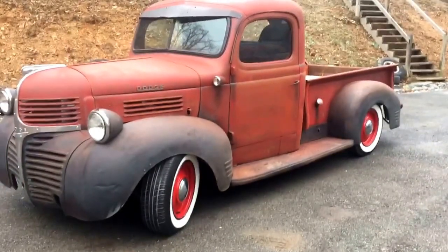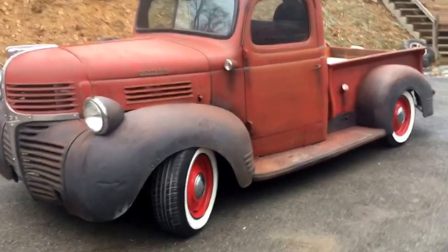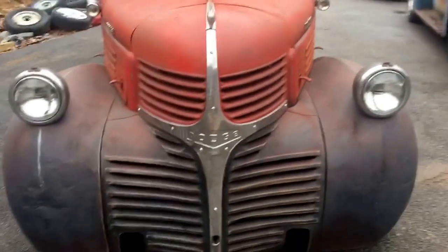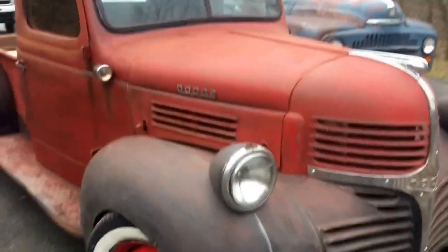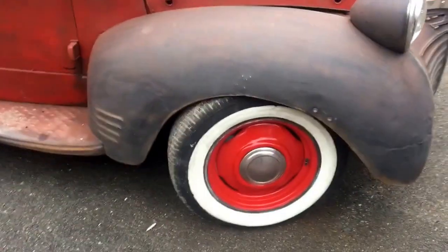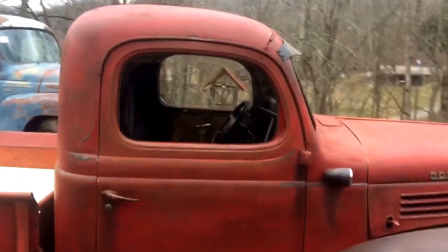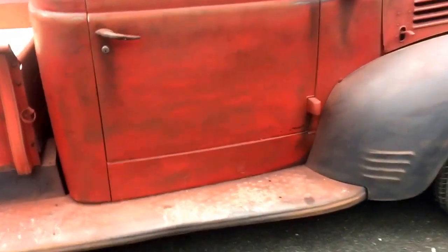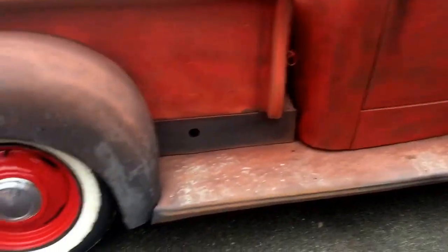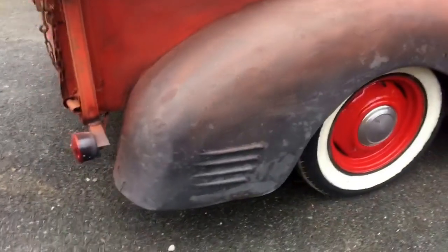1941 Dodge short wheelbase, super solid truck. I like these trucks — got the fenders on the headlights. This is on a 2000 Dodge Dakota. All the lights work, it's got white walls, new tires. You can see how solid the truck is — we've not done any patching or anything like that. Swoopy fenders in the back.